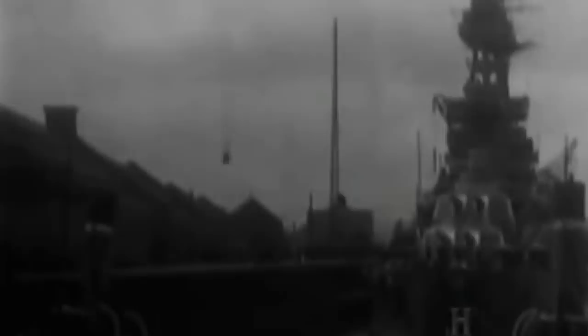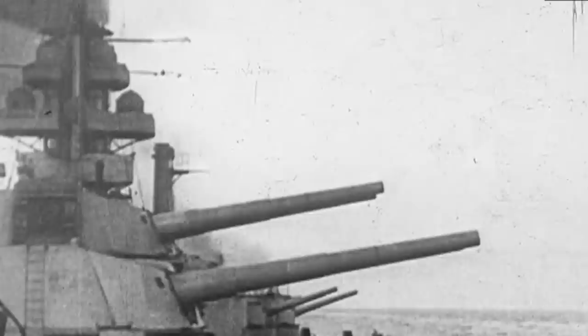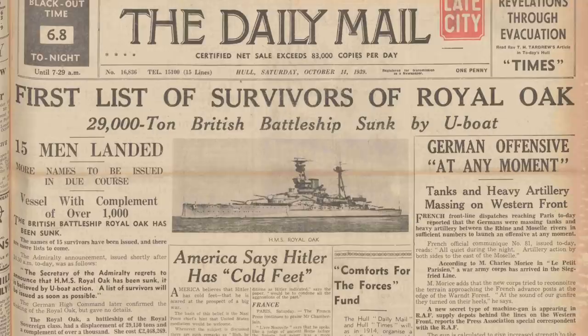The 30,000 tonne battleship was underwater by 1.29am, not even half an hour after having been struck by the first torpedo. Of her complement of 1,234 men, 835 died, including 134 trainee boys all under the age of 18. The loss of an outdated ship like the Royal Oak had little effect on the Royal Navy's ability to wage war, but it was a huge hit to morale for both the public and the Navy, and the loss of so many so close to home in a supposed safe harbour had a significant psychological impact.